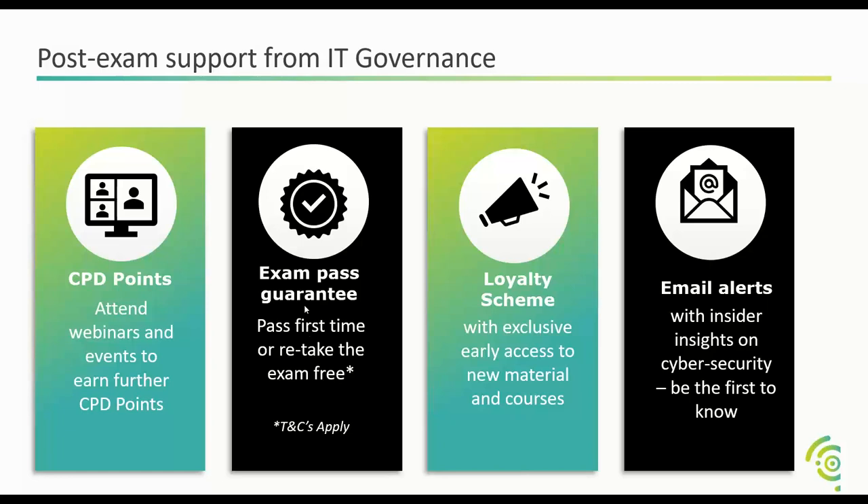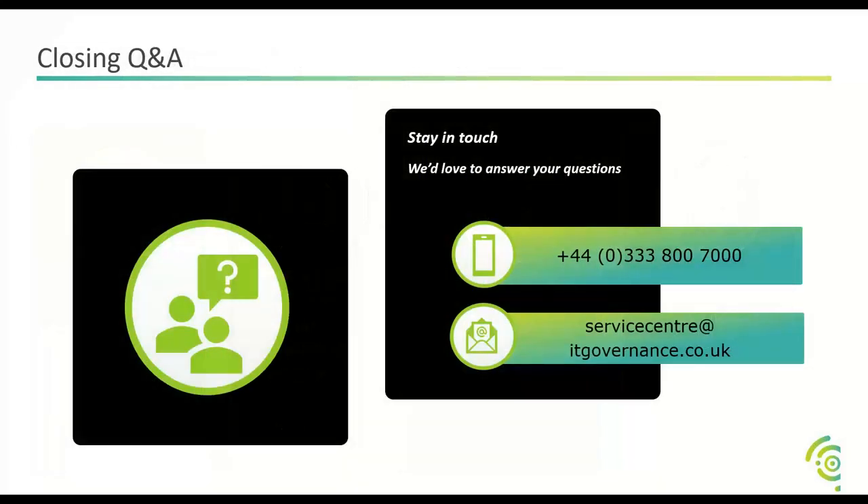IT Governance offers an exam pass guarantee — they'll pay for your resit if you fail first time as long as you follow Jeff's guidance. They also have a loyalty scheme: by buying from them you'll immediately be eligible for discounts on books and toolkits to do your jobs. They have an amazing array of products and training you can use your loyalty scheme for, plus insider email alerts covering anything in cybersecurity that happens every day in the business, shared with all customers.